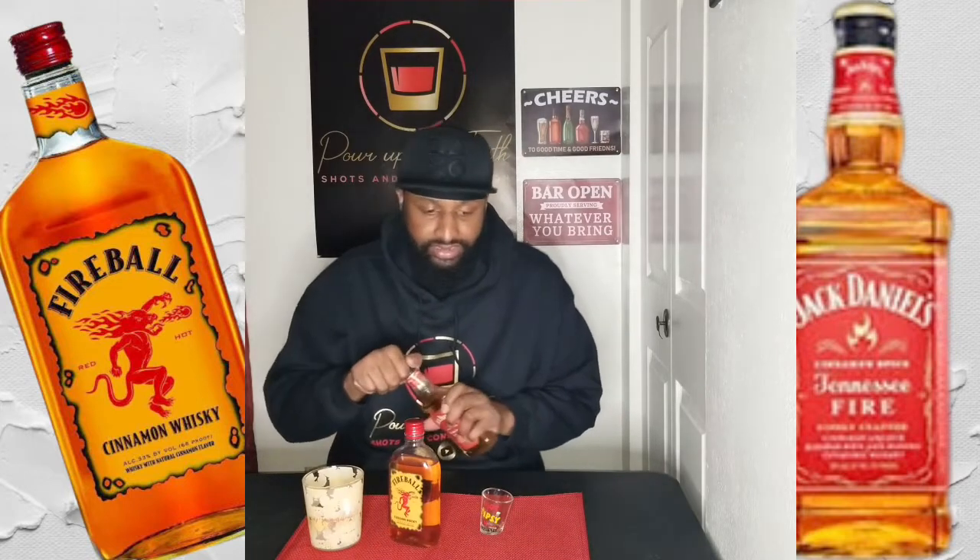Jack Daniels hits you pretty good with the cinnamon taste — light tasting. After trying both, Fireball is the one that would probably be better on ice if you don't want that thick texture. That's very interesting — you can tell the thickness right away, how much thicker the Fireball is.